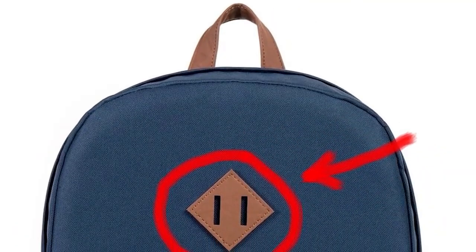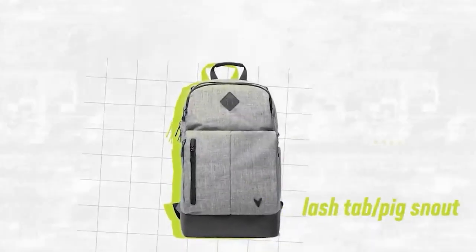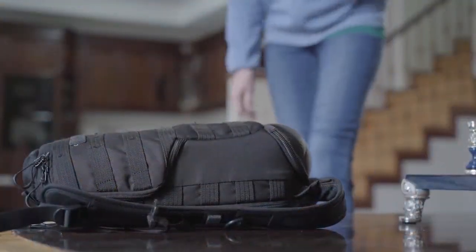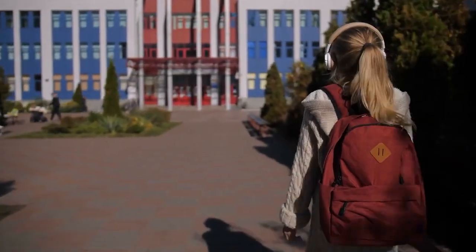Backpacks with Diamond-Shaped Patterns: The diamond-shaped pattern on backpacks serves a functional purpose as well as a decorative one. The pattern is known as a Lash Tab and is used to store small items or gear such as carabiners, flashlights, or water bottles. You can clear up room within your bag by attaching these things to the Lash Tab.